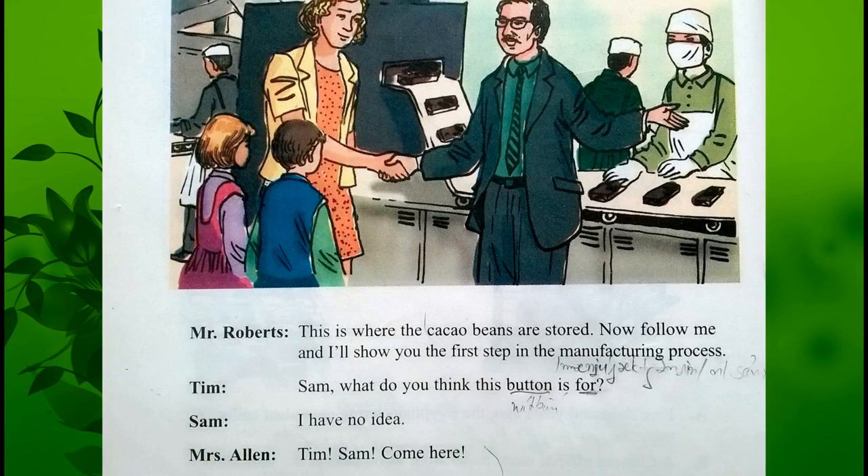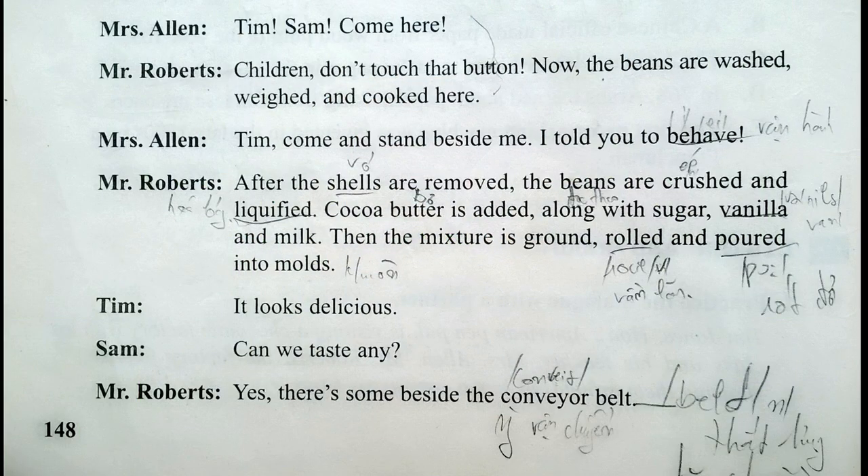This is where the cacao beans are stored. Now follow me and I'll show you the first step in the manufacturing process. Sam, what do you think this button is for? I have no idea, Tim. Sam, come here! Children, don't touch that button!